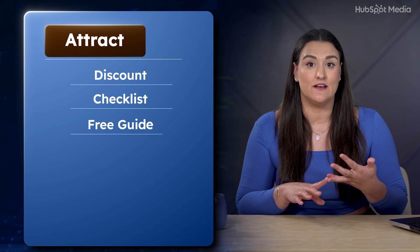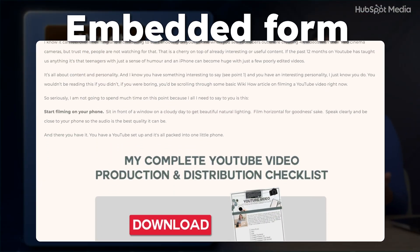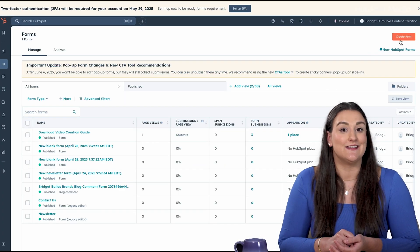Attract is all about bringing in new leads — not just likes, actual people who exchange their email for something helpful like a discount, a checklist, or a free guide. You can offer it through a pop-up on your site, a banner at the top of your home page, or an embedded form at the end of a blog post or product page. The key is to make it feel helpful and timely, not salesy. Instead of manually organizing anything, the system tags leads by what they signed up for, sorts them into segmented lists, and gets them ready for personalized follow-ups.